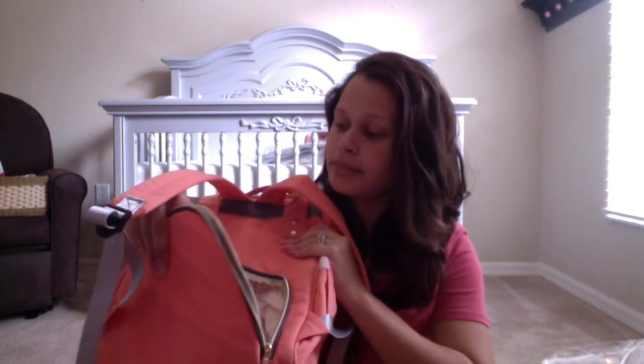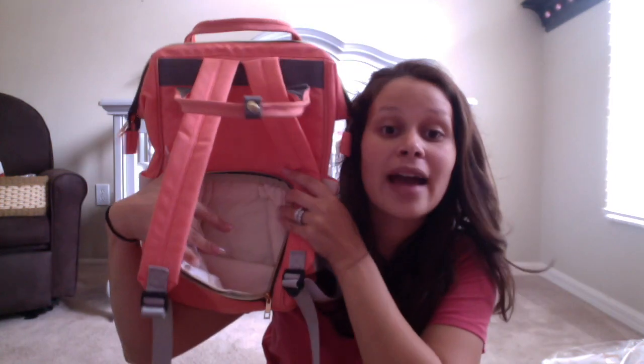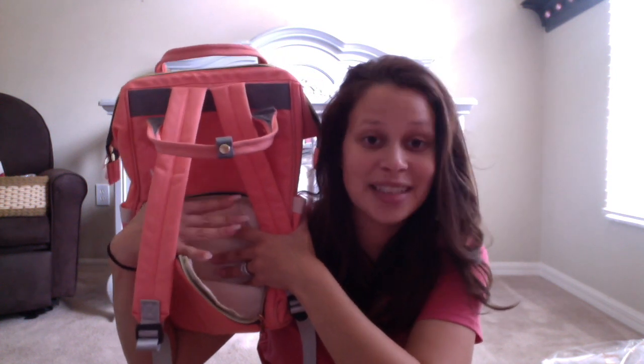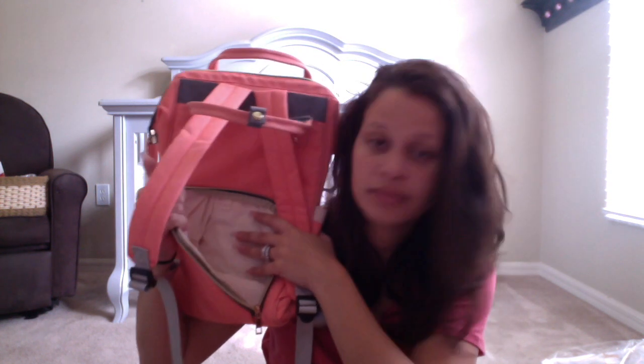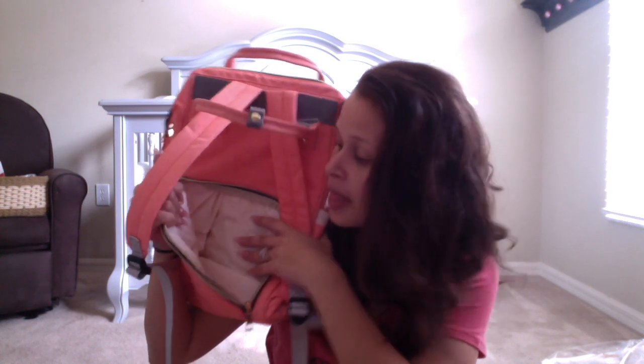Sorry if you guys hear my kids — they're playing with the neighbor's kids right there. Anyway, it actually opens up to the back of the backpack. So say you have diapers way at the bottom of the bag, which I'm pretty sure most moms do — at least I do. You can just grab the diapers. How awesome is that? Somebody finally came up with a good idea. And then you do have a zipper on this side for anything else you want to put in there.